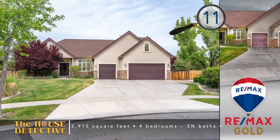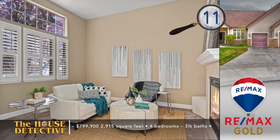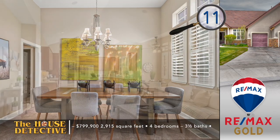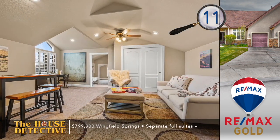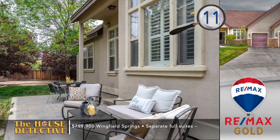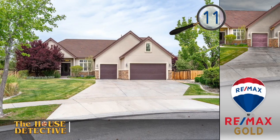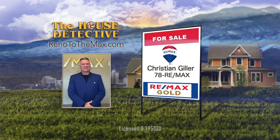And now our last five homes from REMAX Gold. Home number 11: enjoy an amazing custom home in the heart of Wingfield Springs, not far from the fairways of Red Hawk Golf Course. Located at the back of a cul-de-sac, you'll enjoy four spacious bedrooms with three and a half baths. Instantly you're greeted by a cozy sitting room with fireplace and formal dining area. This just over 2,900 square foot home opens to a nice-sized casual area with a well-appointed kitchen. There is a separate living space upstairs off the secondary bedrooms, and the private yard has plenty of shade. The asking price is $799,900. Please call Christian Geiler at REMAX Gold — his number is 78REMAX.